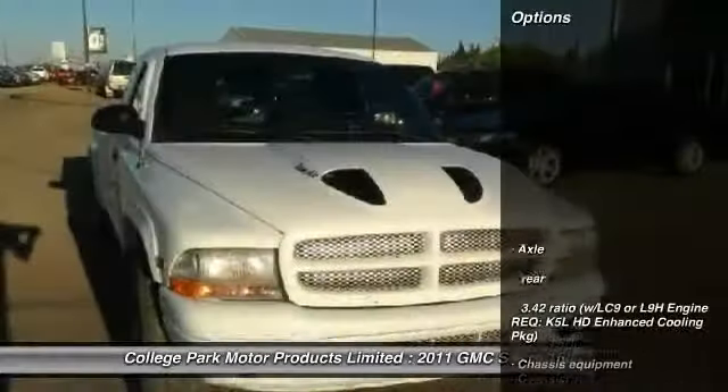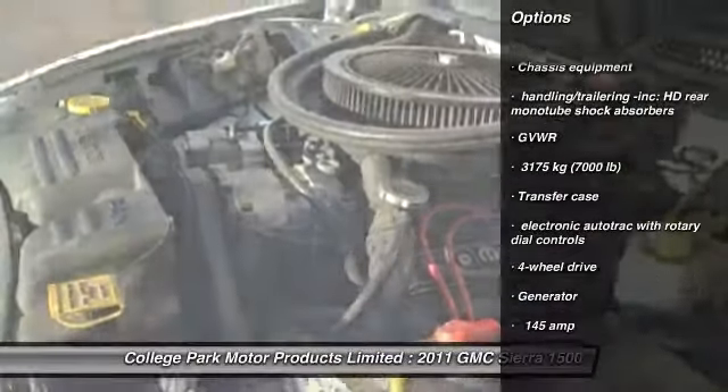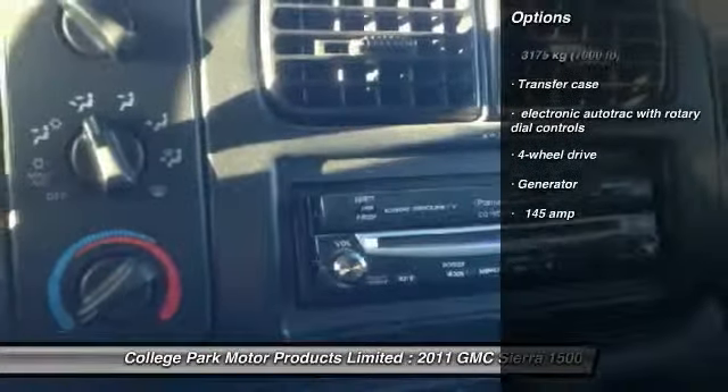Here are some of this vehicle's great options. 4WD. If you like it online, you'll love it in your driveway. Take it for a spin today.